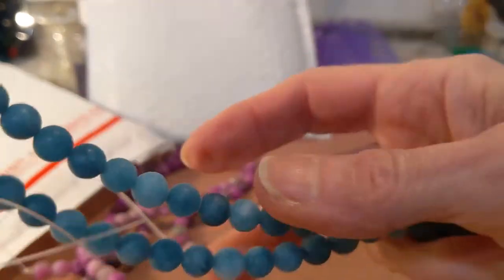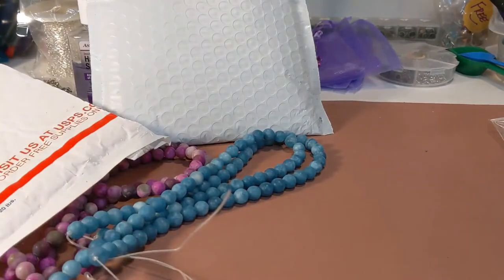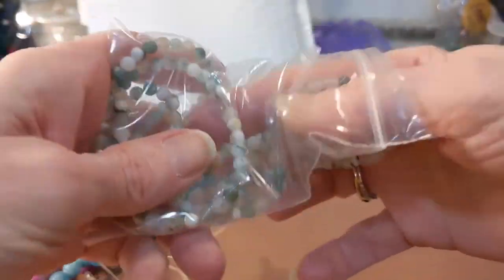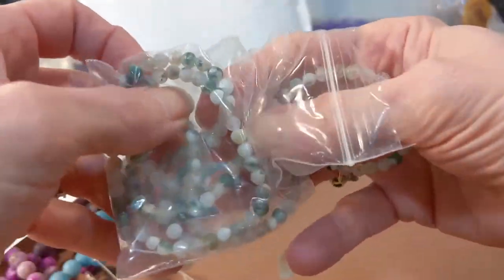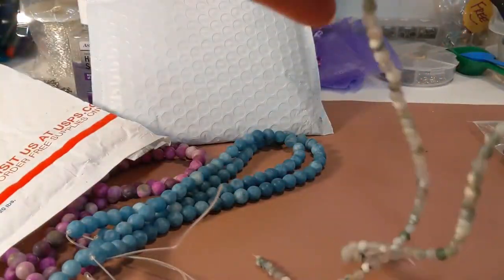I'm sorry for the background noise — that's my washer and dryer, ignore it. I shouldn't be doing videos while doing laundry, but that's me. Anyway, this next one I got to use as spacers — I've never used gemstones as spacers before, so I thought I'd try them out.